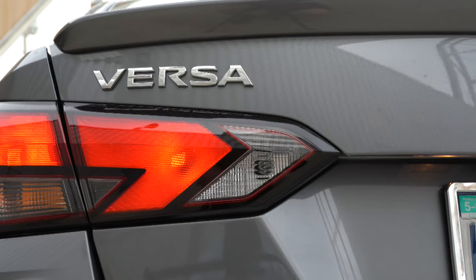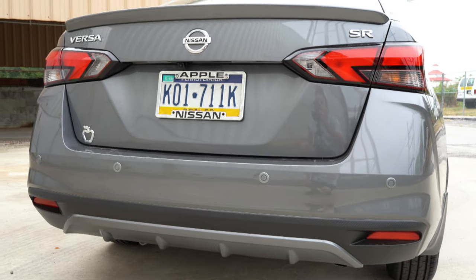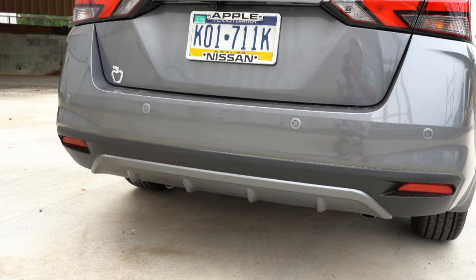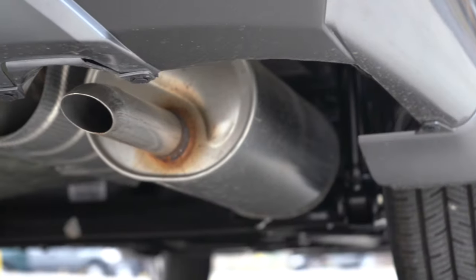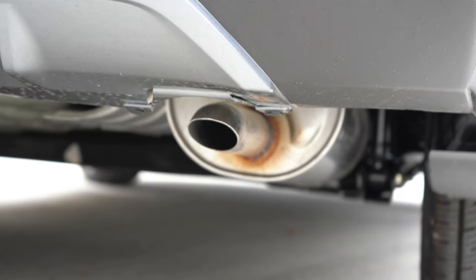The taillights have a nice design — not LED, but they still look good. Rear parking sensors are located in the rear bumper. A rear diffuser comes standard on every single trim level, which is a nice aesthetic touch, and it has a carbon fiber-ish look to it. Just below that is a single exhaust outlet, and here is the exhaust clip for the 2020 Nissan Versa.